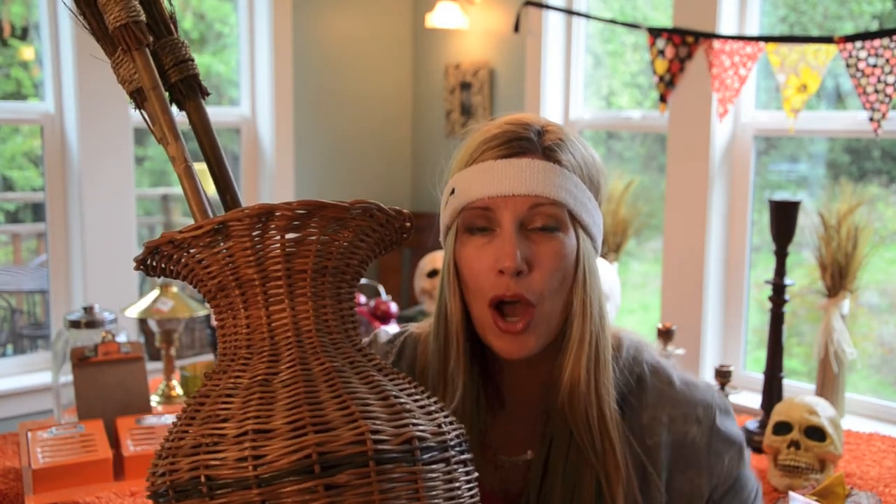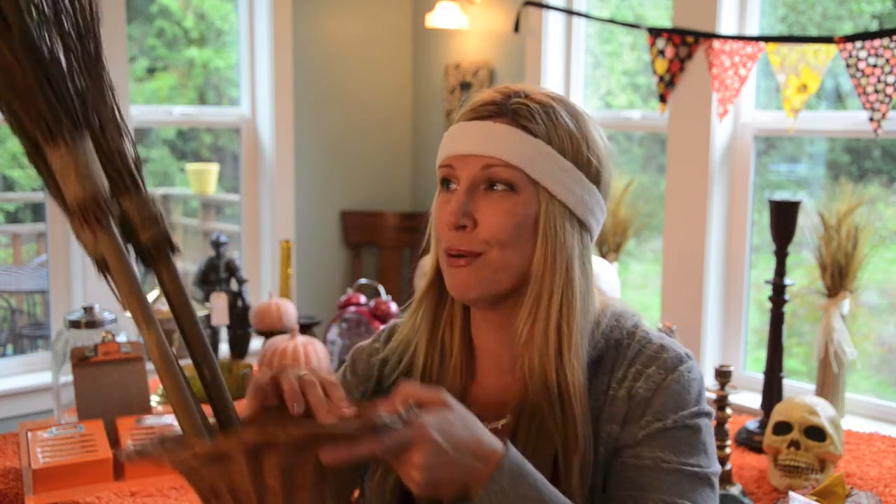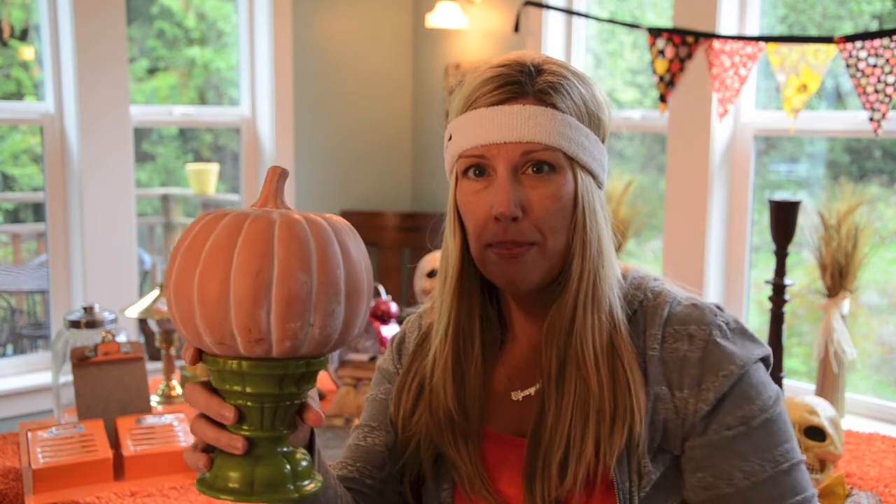Where's the witch going to put her brooms? In this basket. Where's the witch going to get her brooms? Value Village. Another little thing and a pumpkin.